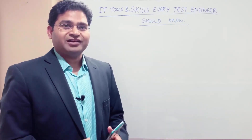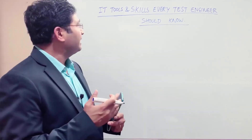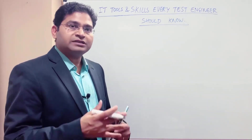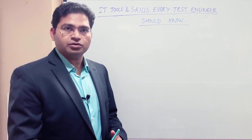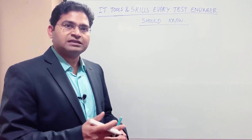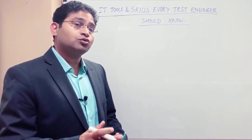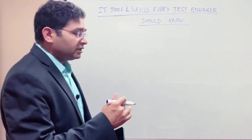Welcome to Software Testing Mentor and RCV Academy. Today I'm going to discuss the topic: what IT tools and skills every test engineer should know. This is sort of a roadmap for test engineers or freshers who are trying to build a career in the software testing field. Software testing is not just about learning the testing concepts — you need to know a lot more.